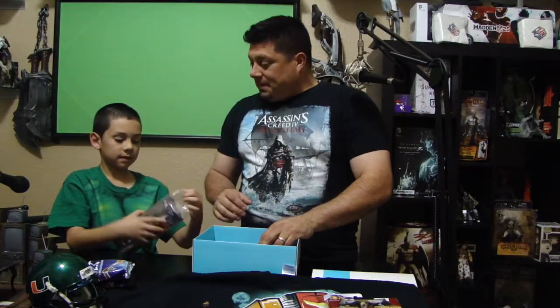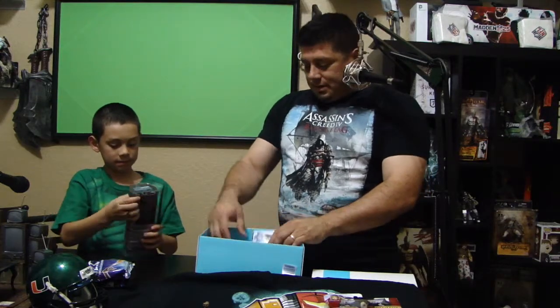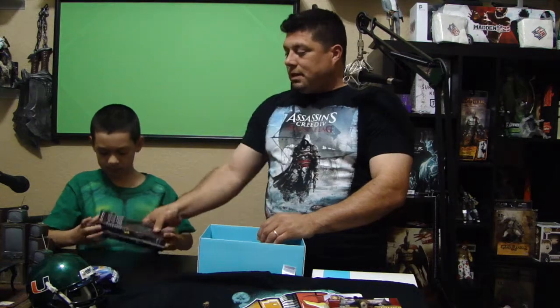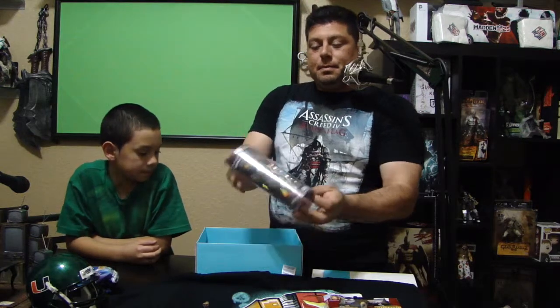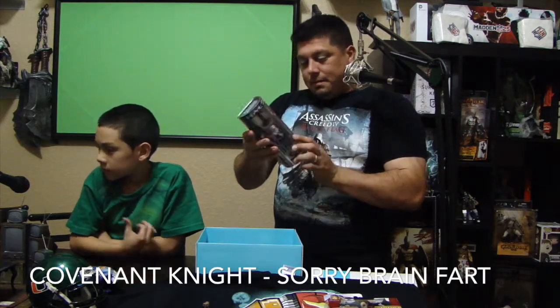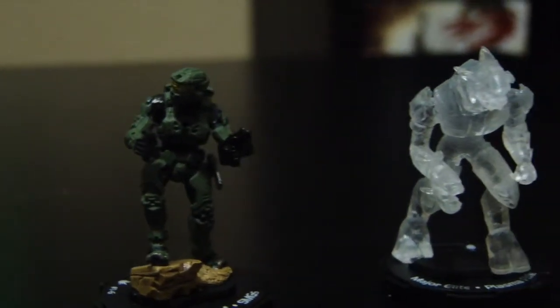We cracked open a Halo pack — it has little figurines. It actually has two Master Chiefs and one of the bad guys from Halo. I forgot what he's called — if you guys can remind me what the Halo guys are called, you can put it in the comments.